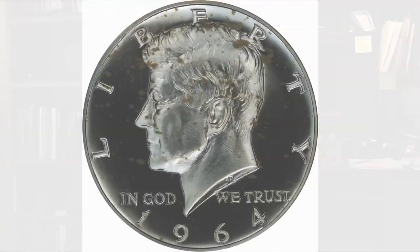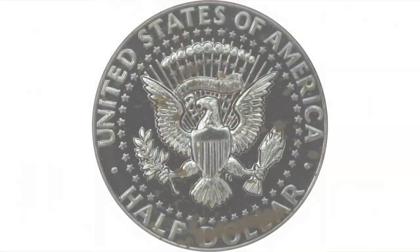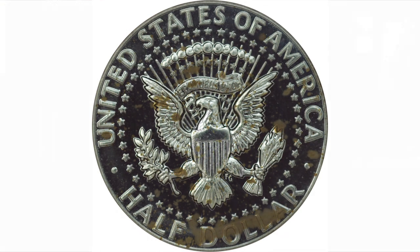Now, this first coin here that I'm going to show you is an absolute beautiful jewel of a proof 67. The PCGS Price Guide lists this coin at $100, and I actually paid $150 for it because it is truly a beautiful proof 67 coin. But then we have this second example, and if you take a look at this, even though it's the same exact grade, there's serious spotting over the entire surface of the coin, and there's also similar spotting along the lower portion on the reverse. And yet it's the same proof 67 grade as that first coin.